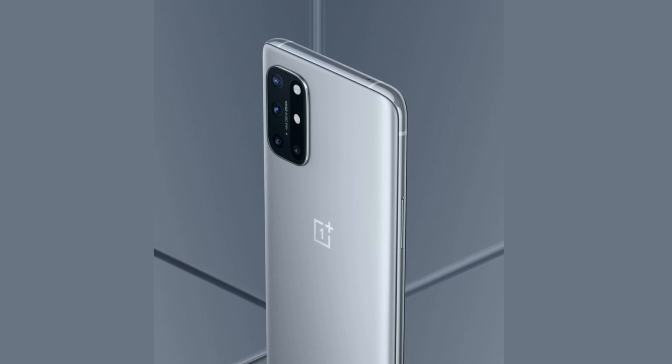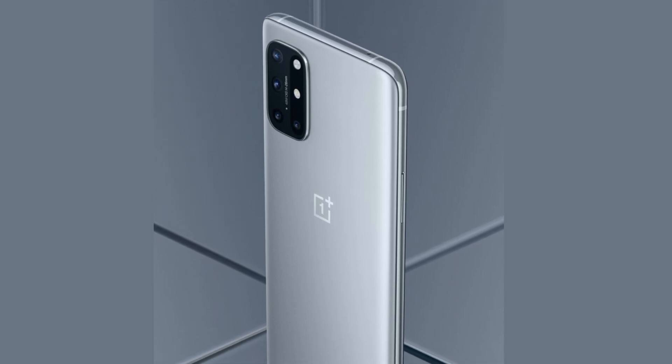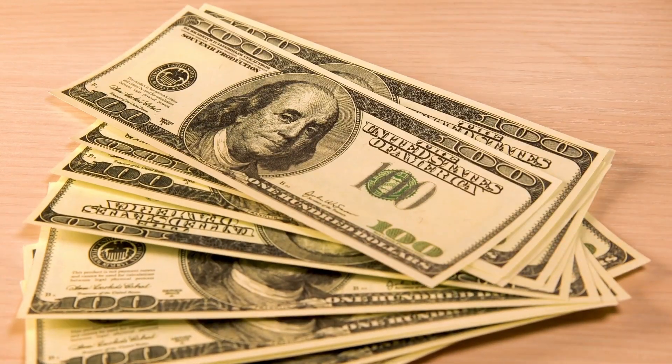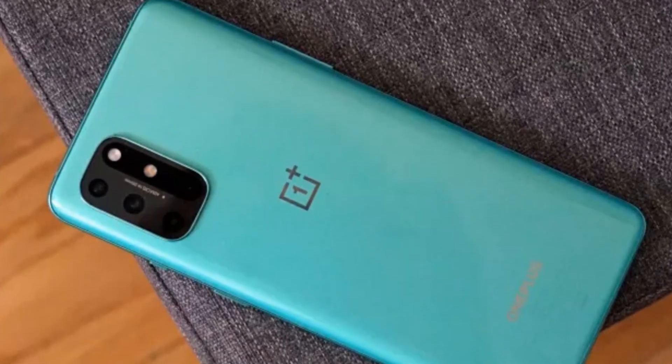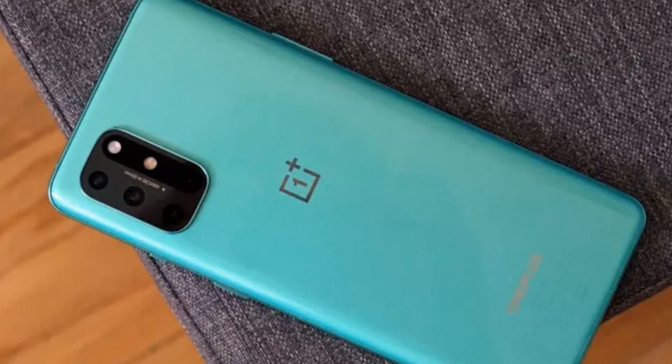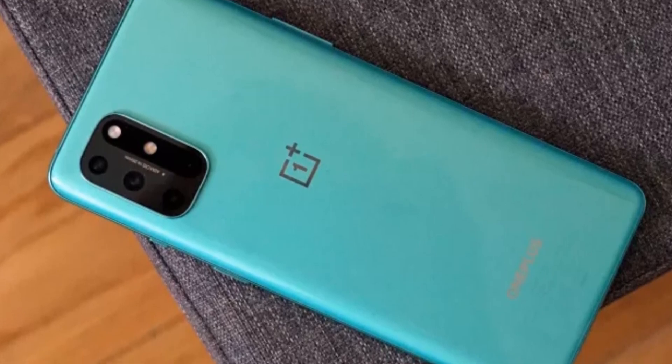As for the OnePlus 8T price, there's a nice surprise as the handset costs less than the OnePlus 8. There's an 8GB RAM and 128GB storage variant on sale in the UK for £549, around $700, or $990 Australian dollars. The OnePlus 8, released earlier this year, costs $699, £599, around $1,100 Australian dollars at launch.